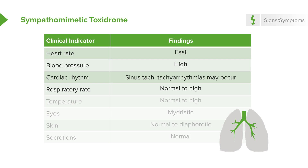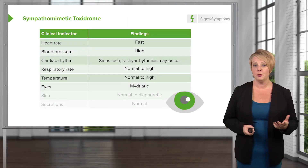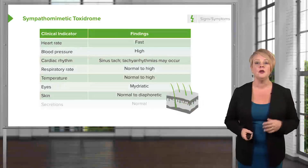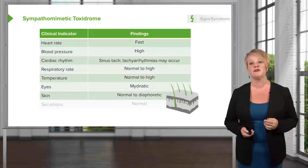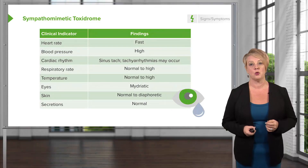They don't do a whole lot to respiration, although some patients may present with tachypnea, and many patients will present with hyperthermia, largely due to the motor activity and agitation associated with sympathomimetic ingestions. When you examine the pupils in these patients, they'll be mydriatic, so their pupils will be very large. Their skin may be normal, but diaphoresis is quite common, and their secretions are generally going to be normal.